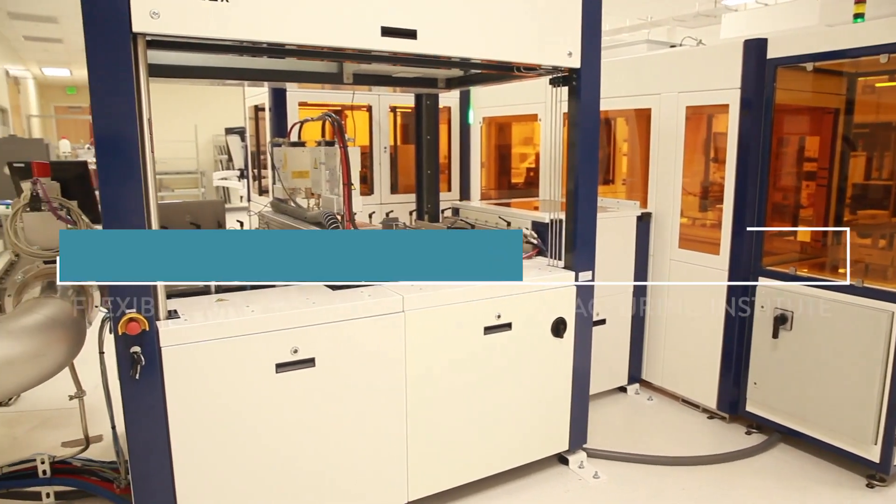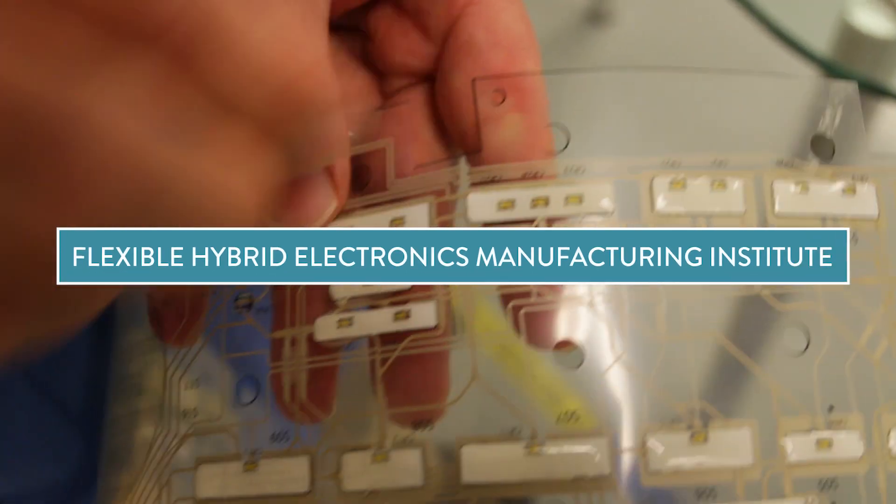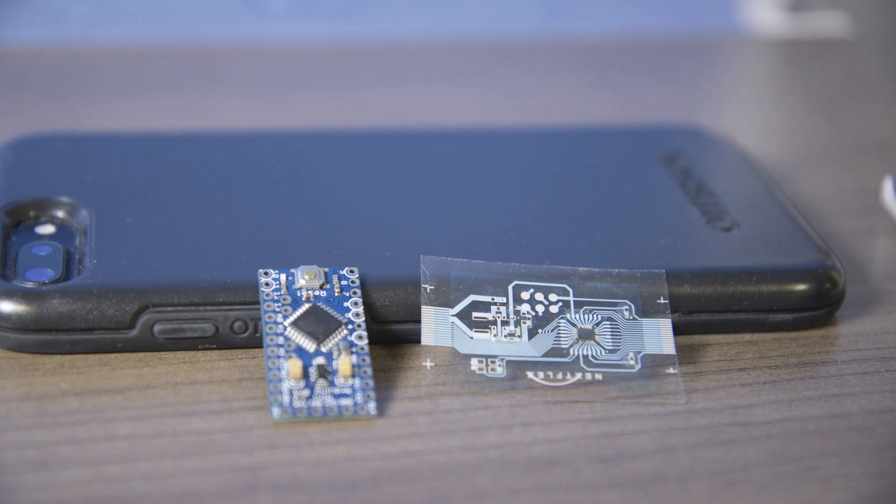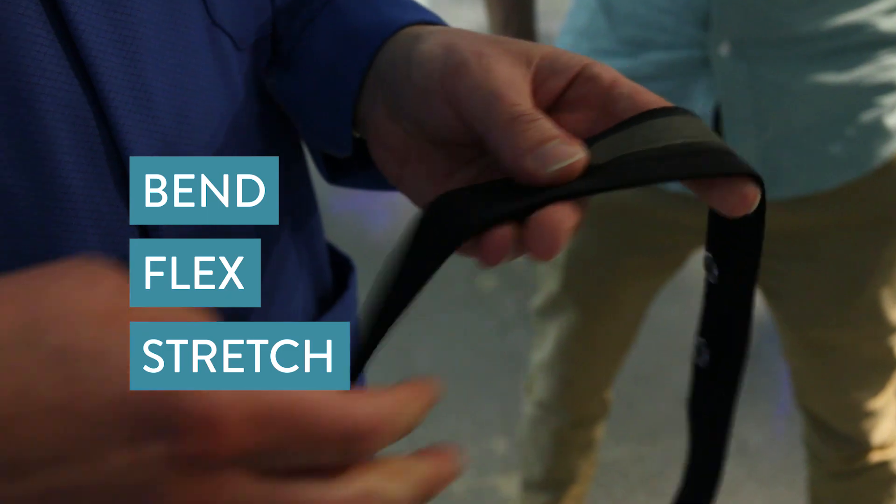NexFlex is America's flexible hybrid electronics manufacturing institute. It combines printed electronics with traditional semiconductor integrated circuits and substrates that can bend, flex, and stretch.